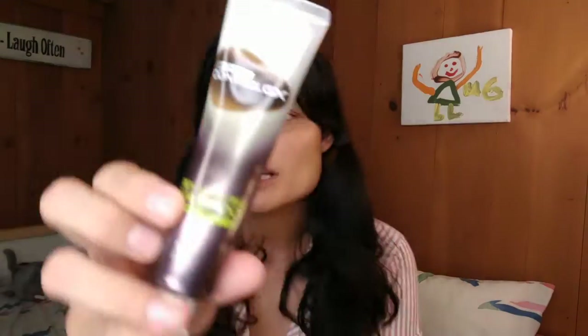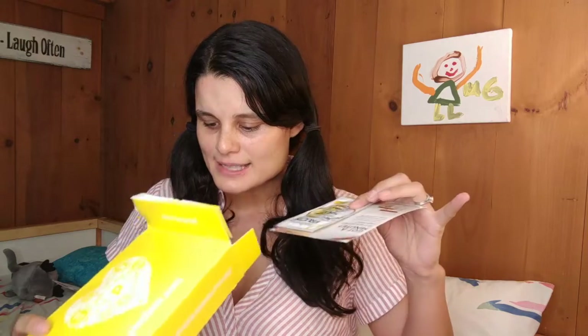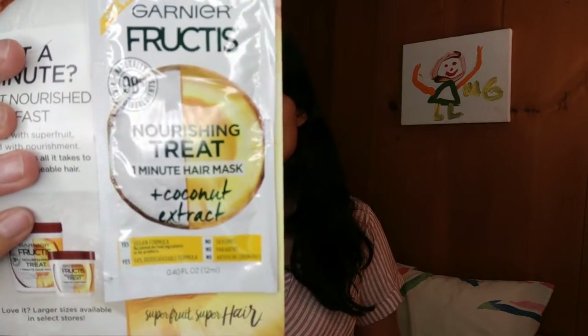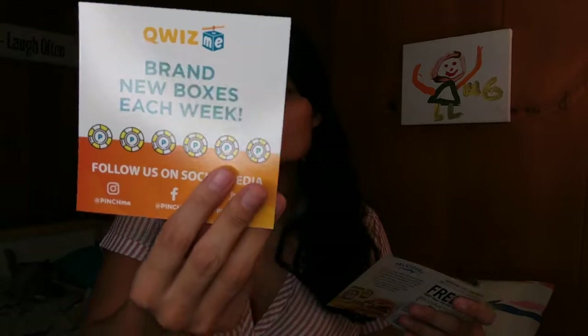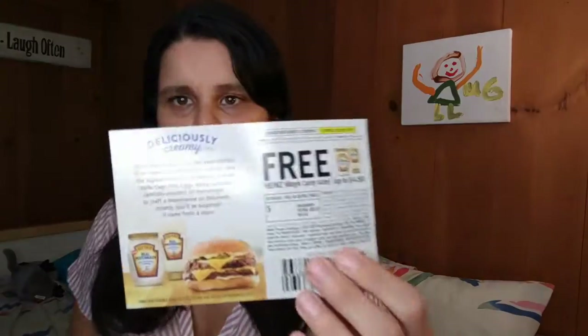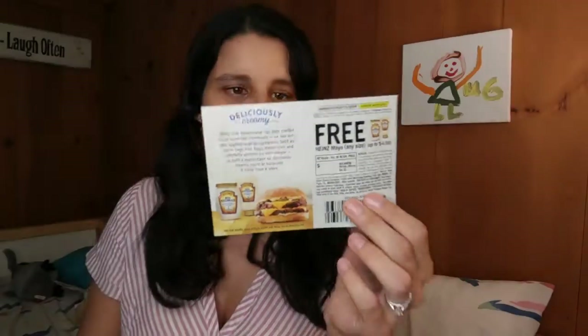The next thing I got is a grey-reducing shampoo — it's Contrology X, just for men. That's pretty cool. And another sample I got is a Garnier Fructis Nourishing Treat — it's the smooth frizzy hair, coconut extract, one-minute hair mask. I'm going to try that. And it comes with a free coupon for Heinz Real Mayo — random, but awesome!